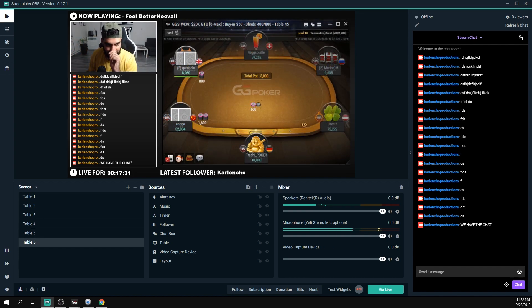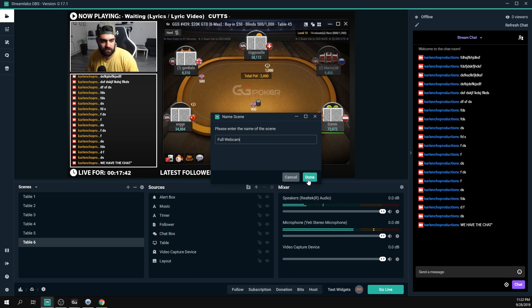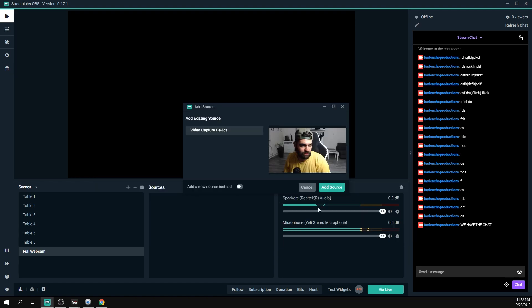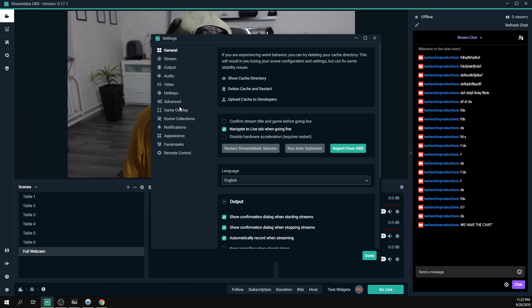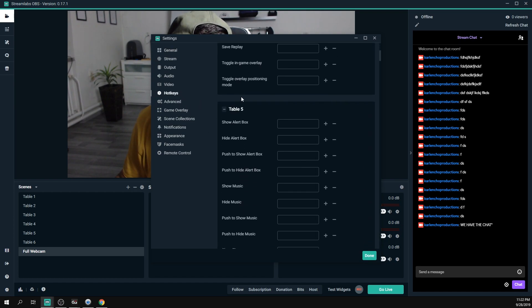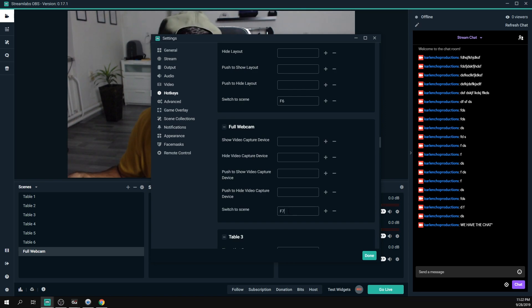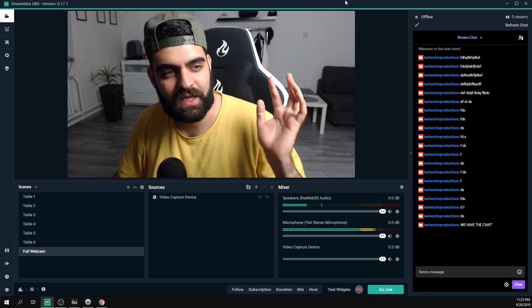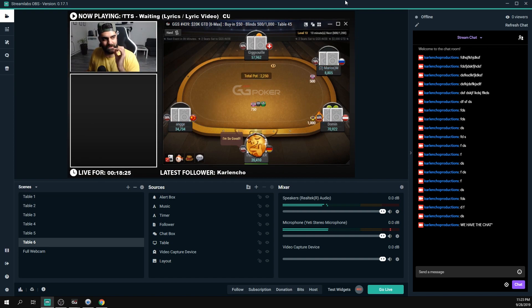You can do the same for additional scenes — for example, a Full Webcam scene where you talk directly to your audience. Add a video capture device source, resize the webcam to fill the canvas, then assign it a hotkey like F7. Now pressing F7 switches instantly to the full webcam view. Hotkeys are very, very useful for streamers.